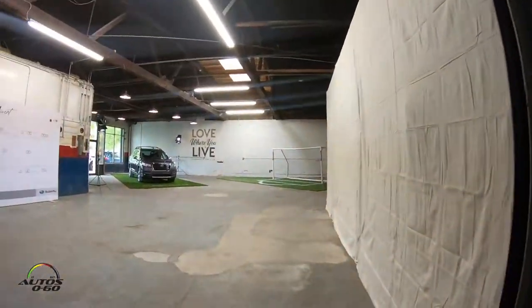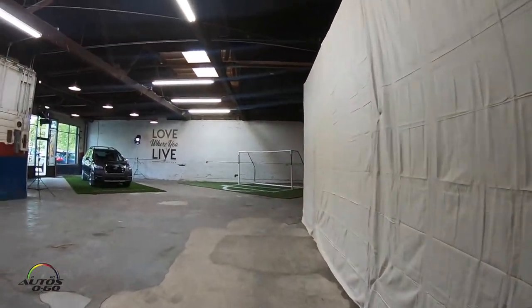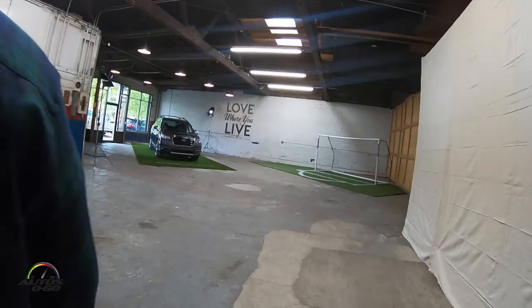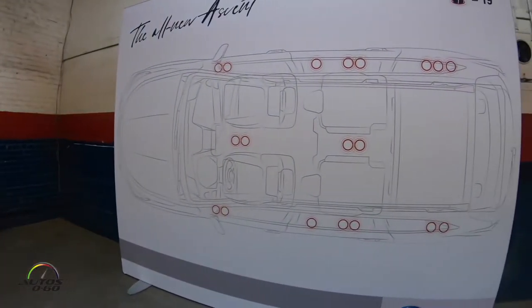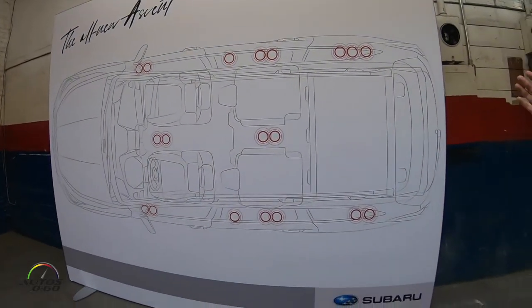This is an old book bindery — they still do printing here. This is our chart so you can see where all the cup holders are.